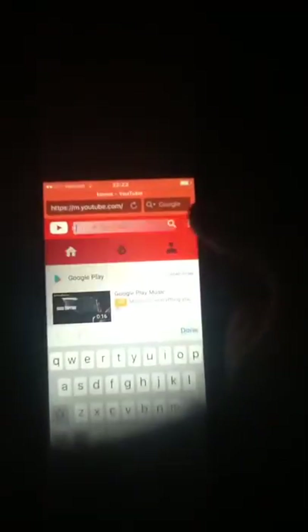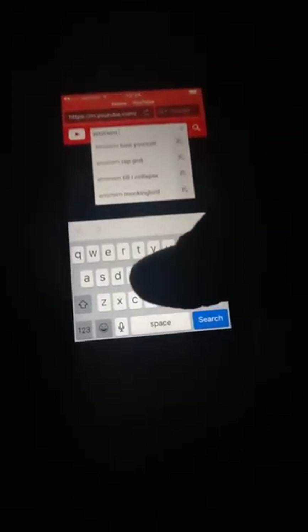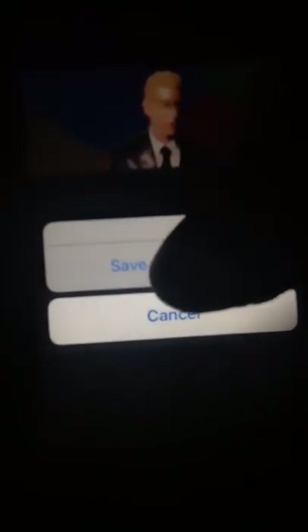Let's go to YouTube — youtube.com. You're going to get a pop-up — no problem, just exit it out. Let's type in Eminem. I'm just a fan of Eminem. Let's click on this one — sorry Eminem, I'm stealing your video.